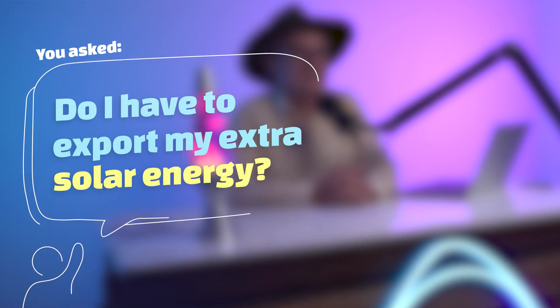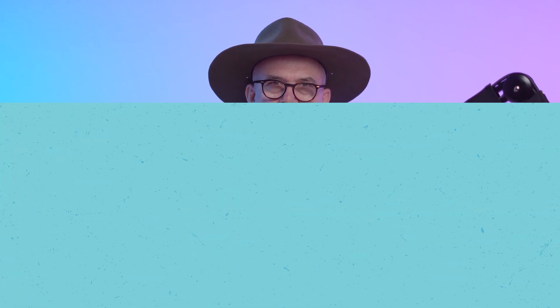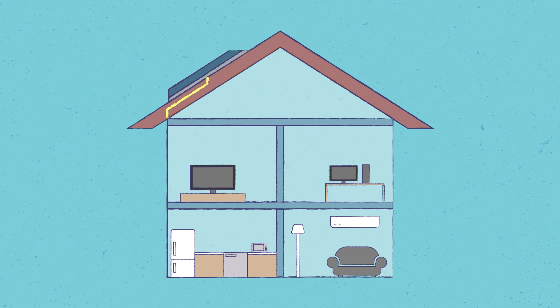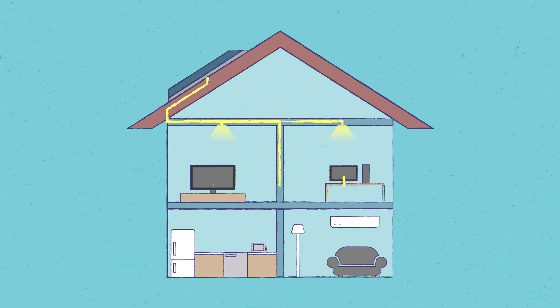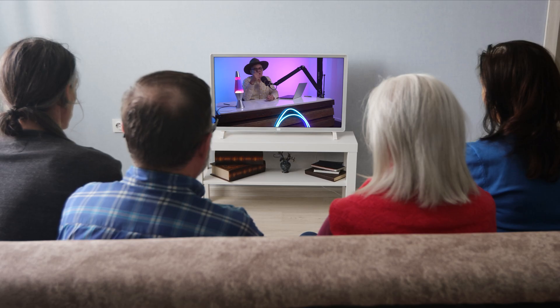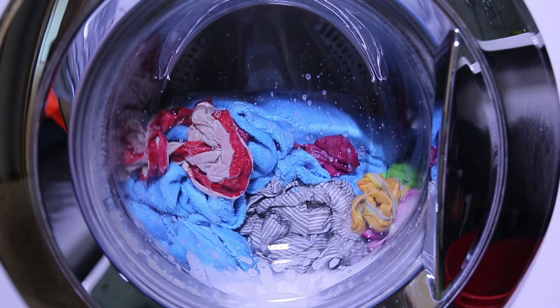You asked: do I have to export my extra solar energy? So if you have a solar system that generates electricity, the way it works is that electricity travels into your house and is used by any of the appliances that you have on in the house at the time — TV, washing machines, whatever it is, that's where the electricity goes.